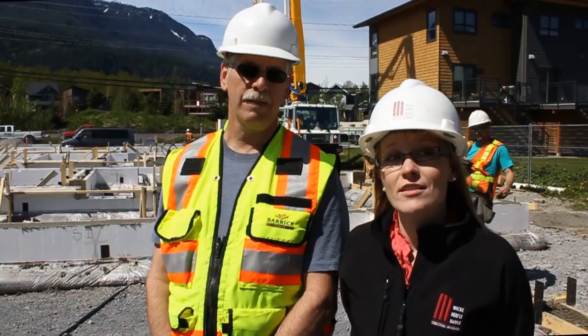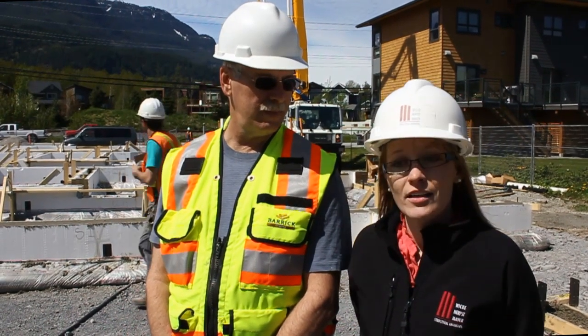Wickenherst Maver is excited to be working together with Fabform and Helix to bring Helix micro rebar to Western Canada, and we're looking forward to seeing lots more projects like this one.